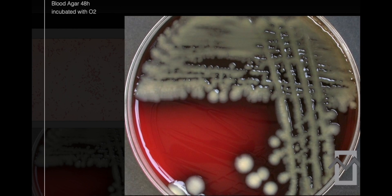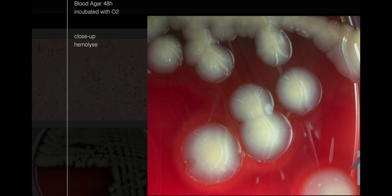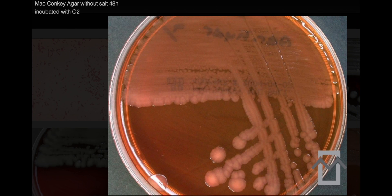Aeromonas hydrophila also demonstrates growth on MacConkey agar, a selective and differential medium used to isolate and differentiate gram-negative bacteria. Additionally, it can grow on Brucella blood agar plates, another type of enriched medium used for cultivating fastidious microorganisms.